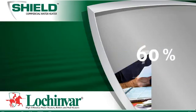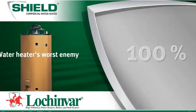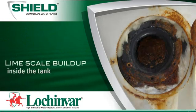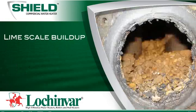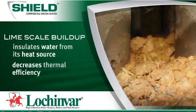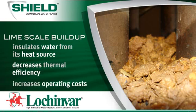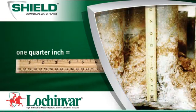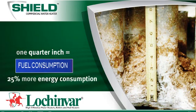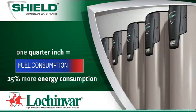Shield provides a 100% defense against a water heater's worst enemy: limescale buildup inside the tank. Limescale buildup insulates water from its heat source, decreasing thermal efficiency and increasing operating costs.